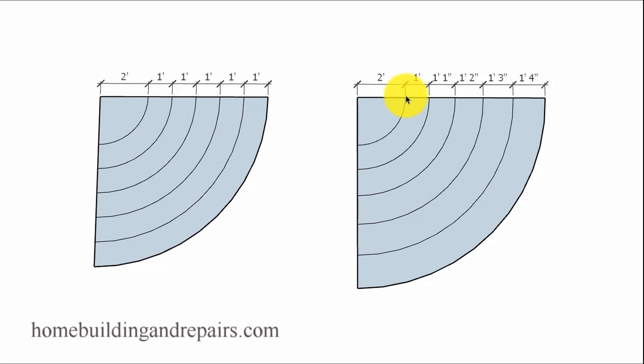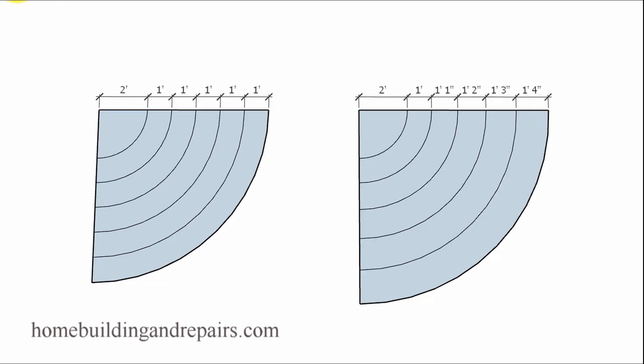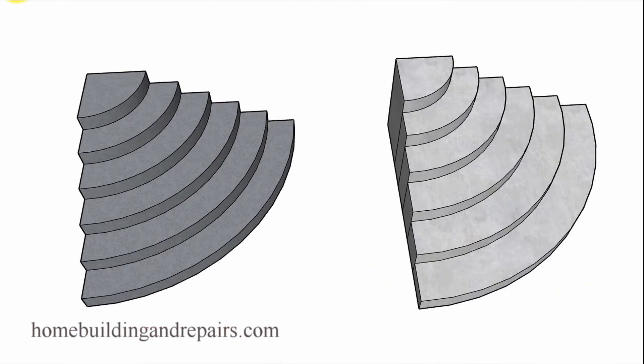A progressively larger stair tread is going to get larger in the direction of travel. Here we have a one-foot tread and we're simply going to add one inch to it. If we went from just this step to this step, we are violating our stair building code. So progressively larger stair steps will be a no — you can stop watching the video right here.